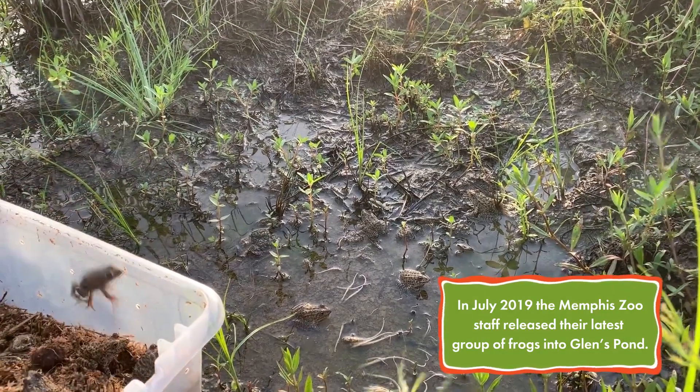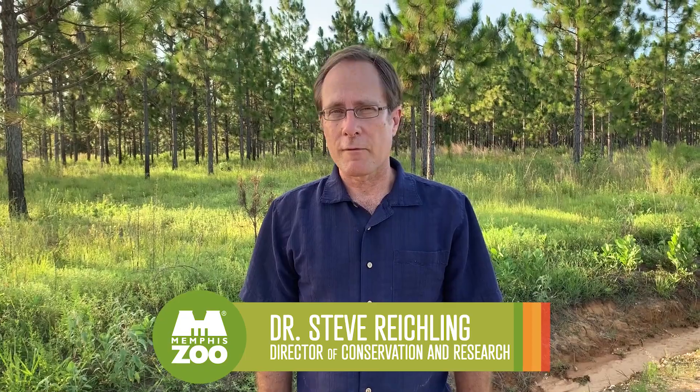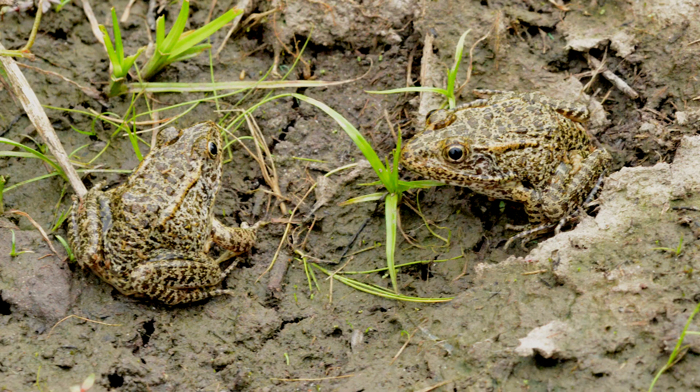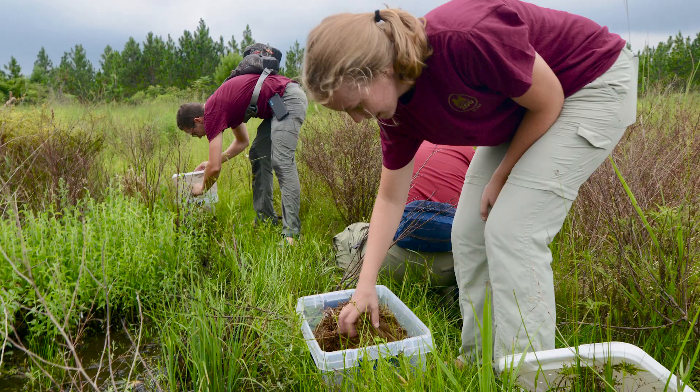We just completed a release of endangered dusky gopher frogs here at Ward Bayou Wildlife Management Refuge. It is the largest release to date of captive-bred dusky gopher frogs that has ever been done. What we are doing out here is putting frogs in habitat where this species used to occur but became extinct decades ago, and we are hopeful and very optimistic that in the next few years we will know that we have brought the dusky gopher frog back.